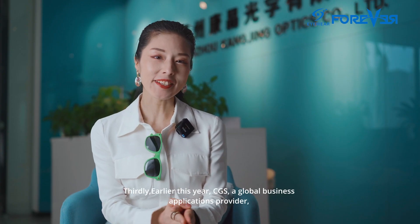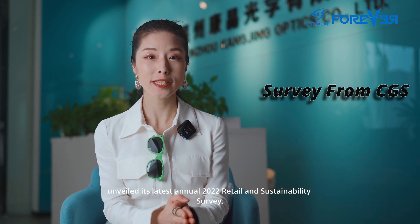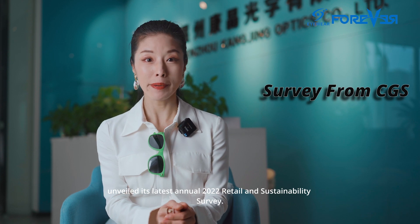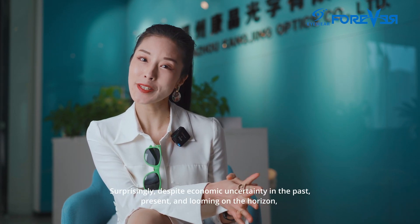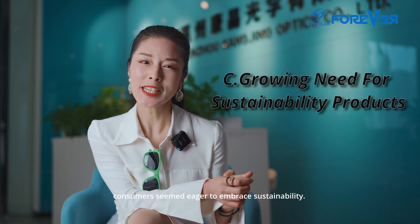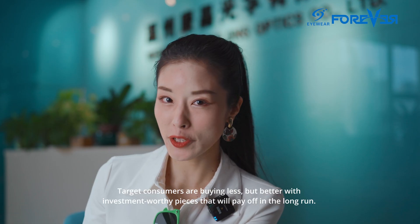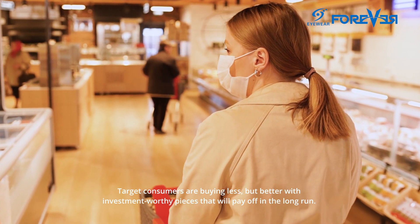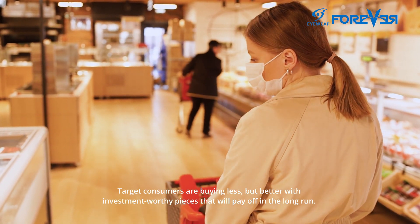Thirdly, early this year, CGS, a global business application provider, unveiled its latest annual 2022 Retail and Sustainability Survey. Surprisingly, despite the economic uncertainty in the past, present, and looming on the horizon, consumers seemed eager to embrace sustainability. Target consumers are buying less, but better, with investment towards pieces that will pay off in the long run.